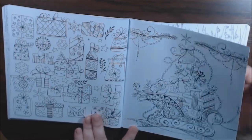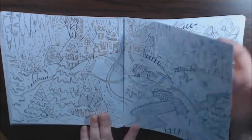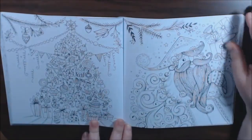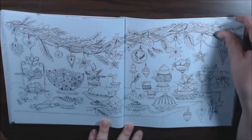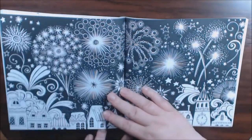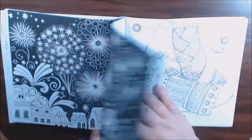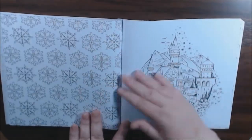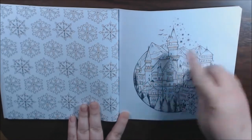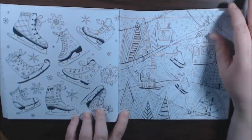Little town getting ready for Christmas. Santa's sleigh. I love this version of Santa — he's so cute. And then we got the New Year's fireworks. Cute. And then the snow is back in January. I like this page a lot. Everybody out skiing.